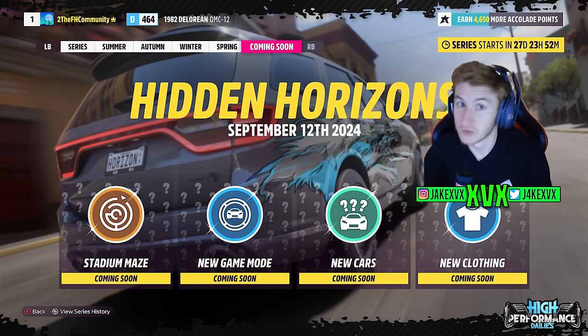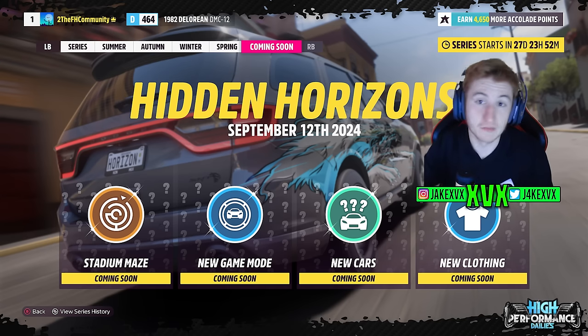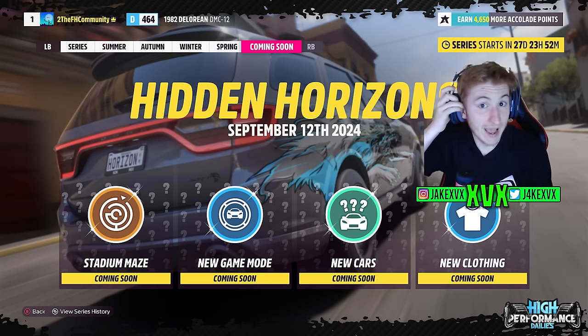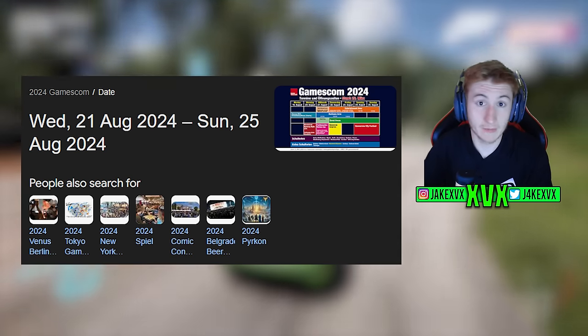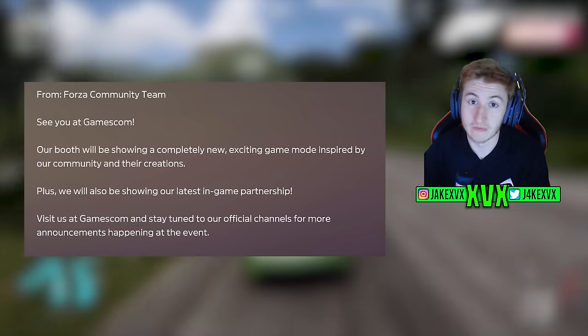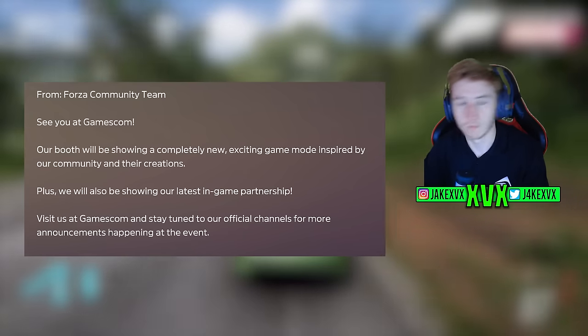However, if we take a look at the updated coming soon page for the next update which is going to be Hidden Horizons — what do we see? We can see the stadium maze, a new game mode, new cars and new clothing. This tells me the new game mode is going to be announced halfway through this current update. High Performance Dailies isn't going to come out until Series 38. You'll actually be able to go see it at Gamescom in person but it's not going to come in this update — it's going to come in the next one, which is a bit of a shame.